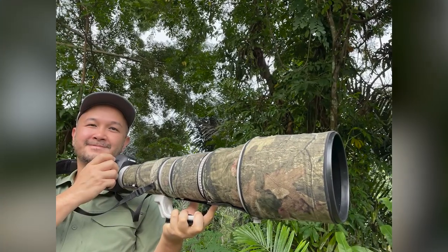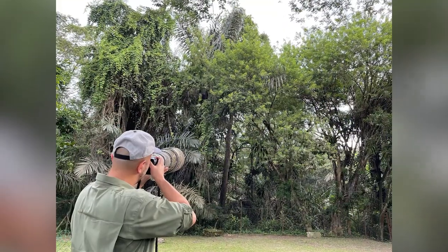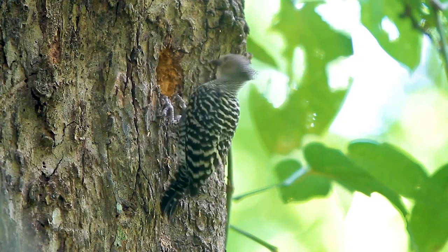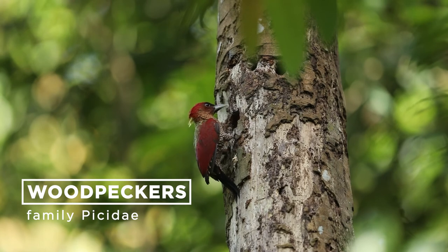Hi, my name is Peter Ong and welcome back to Backyard Birding. In this episode we are going to learn more about woodpeckers.